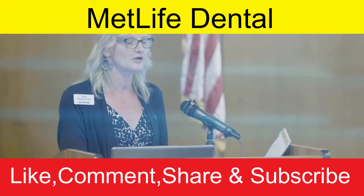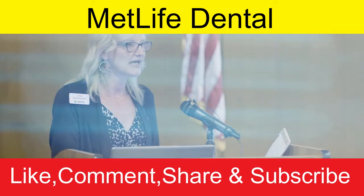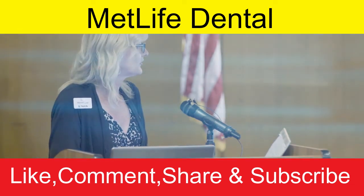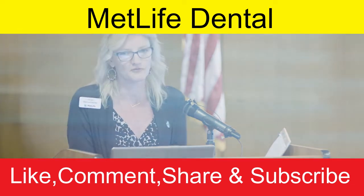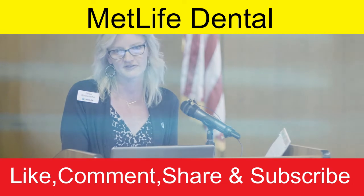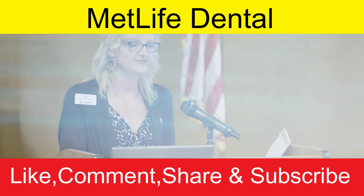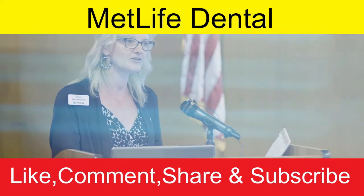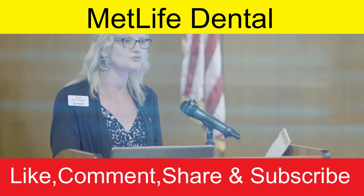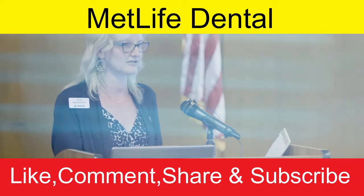Because it's a PPO plan, there is a deductible that applies to Type A and B services — it's the amount you pay before the plan begins paying its co-share. In-network it's $15 for an individual and $45 for a family; out-of-network it increases to $25 for individual and $75 for family. The individual component applies just to you, even if you're covering a family.